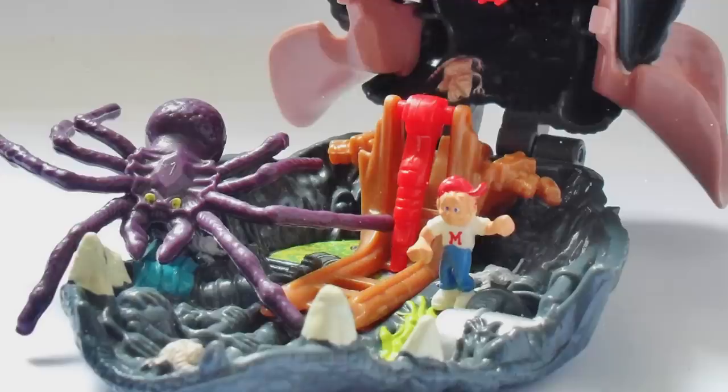They say that good things come in small packages. Perhaps there's an inversely proportionate relationship to the quality of the thing and the size of the package it comes in. That formula suggests that great things come in tiny packages, and truly the best things are micro-sized adventures that fit in your pocket. Hi, I'm Dan Larson and this is the history of Mighty Max.